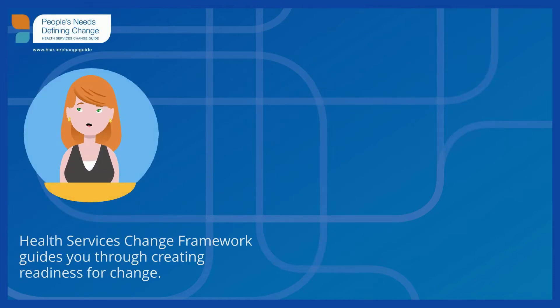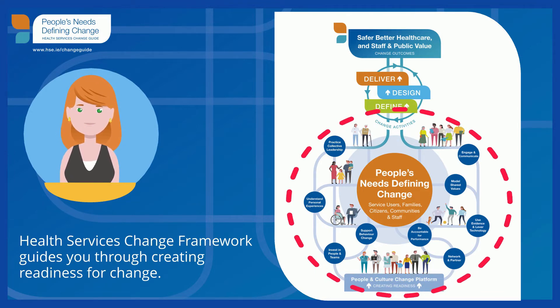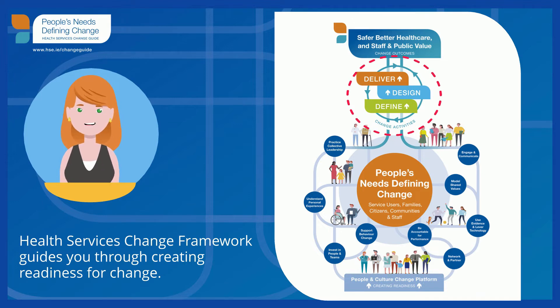The Health Services Change Guide is accompanied by the Change Framework, which guides you through creating readiness for change, using the People and Culture Change platform, which focuses on nine priority areas, bringing about people's needs defining change. This moves you to the change activities of Define, Design, and Deliver, which support safer, better healthcare and staff and public value.